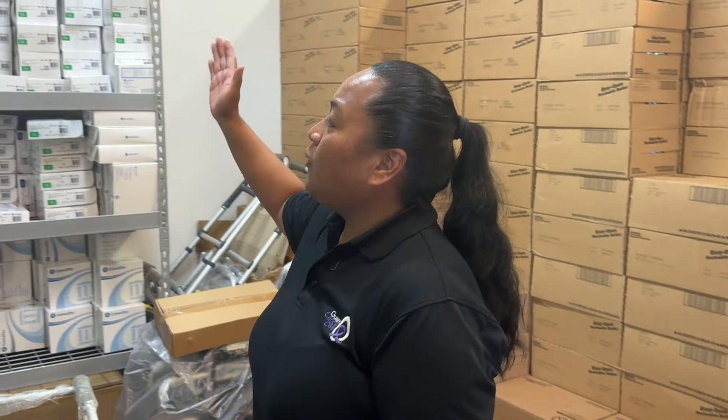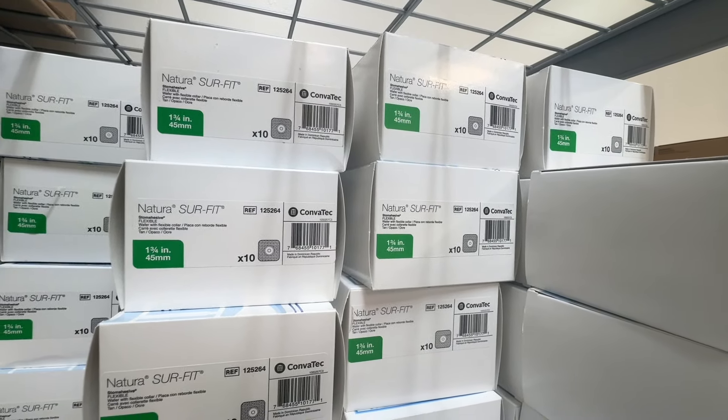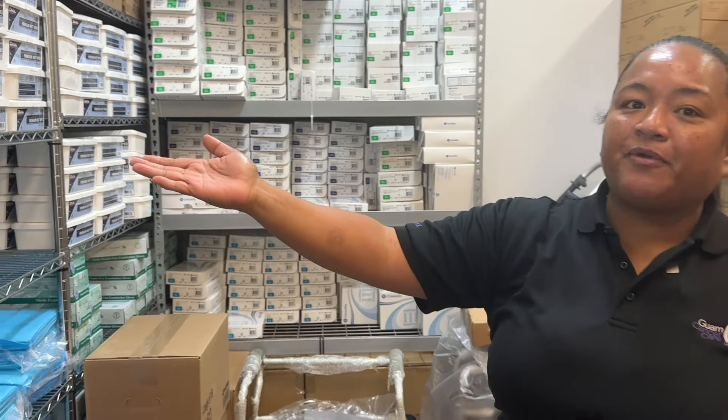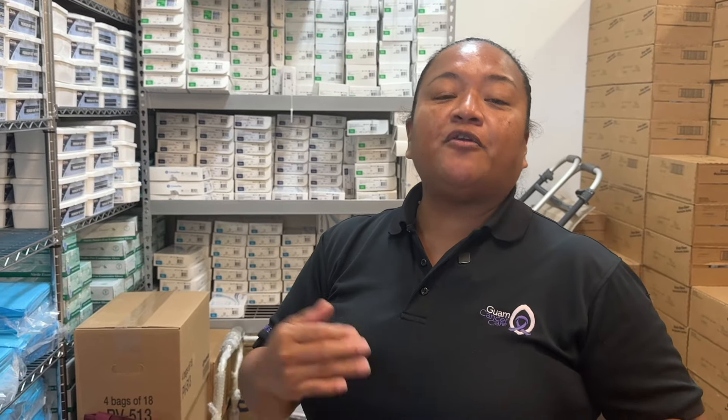We also provide incontinence supplies for our colorectal cancer patients who have a colostomy — colostomy bags and wafers. We also provide incontinence supplies in the form of adult wipes, bed liners, and adult diapers. There are some specific ostomy patients: we have colostomy and urostomy patients, urostomy for urinary cancer patients, and we do provide those as well.